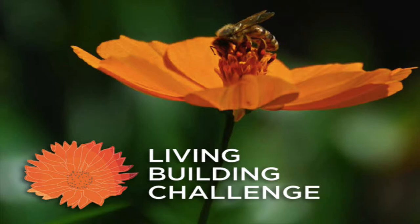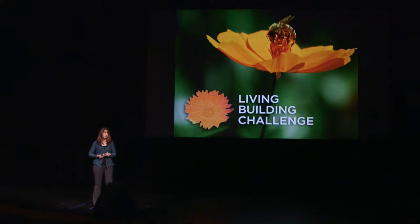More a philosophy than a checklist, the Living Building Challenge consists of eight imperatives — petals, if you will. They include things such as beauty, health, energy, and water.